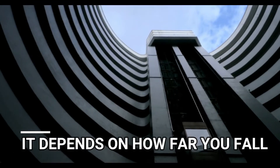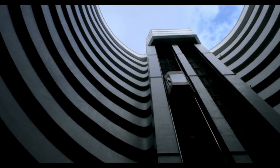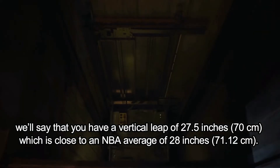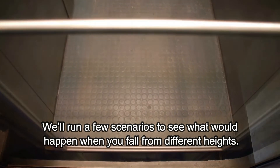It depends on how far you fall. Let's think in terms of height for a moment. How high was the elevator before its descent and how high can you jump? Just for the sake of the experiment, we'll say that you have a vertical leap of 27 and a half inches, which is close to an NBA average of 28 inches. We'll run a few scenarios to see what would happen when you fall from different heights.